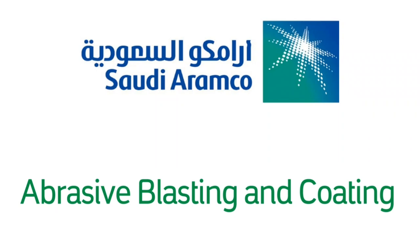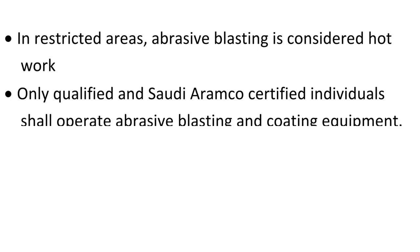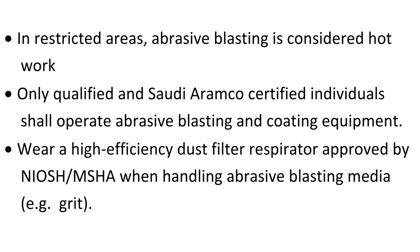Saudi RMCO Abrasive Blasting and Coating: Abrasive blasting operations in restricted areas are considered hot work. Only qualified and Saudi RMCO certified individuals shall operate abrasive blasting and coating equipment.